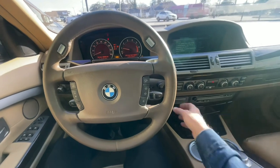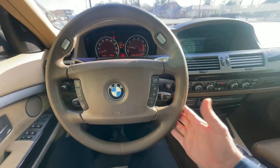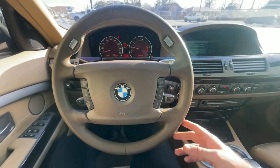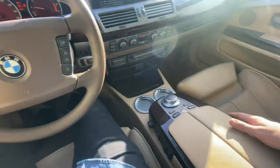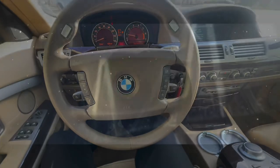All right, what's up everybody, sitting inside the '07 BMW 750. This one is going to be an interesting one to film today, so stay with me on CCV. Hope y'all are ready to see what it's all about.